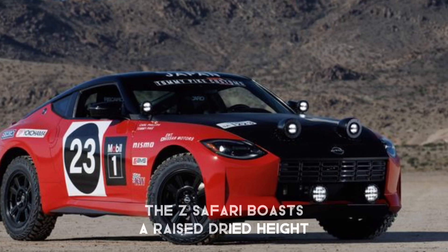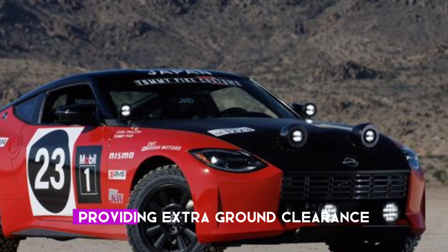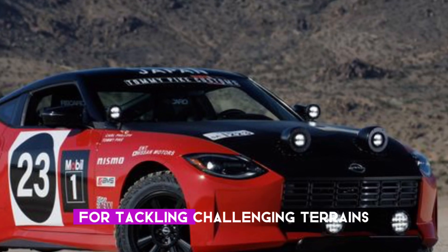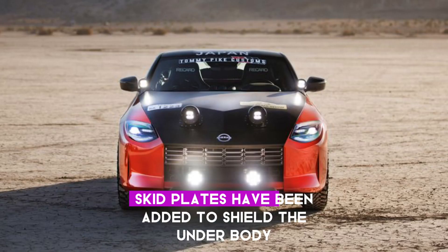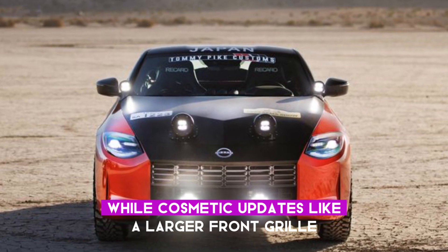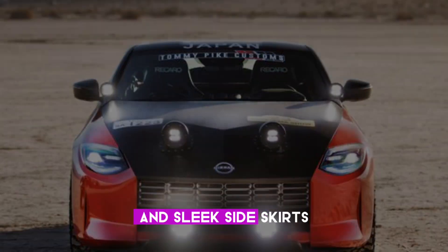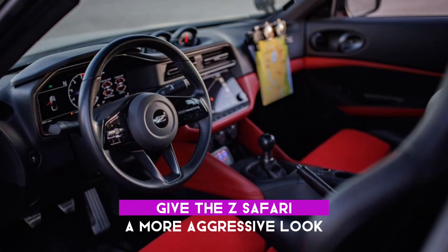Starting with the exterior, the Z Safari boasts a raised ride height and robust tires, providing extra ground clearance for tackling challenging terrains. Skid plates have been added to shield the underbody, while cosmetic updates like a larger front grille, a diffuser on the rear bumper, and sleek side skirts give the Z Safari a more aggressive look.